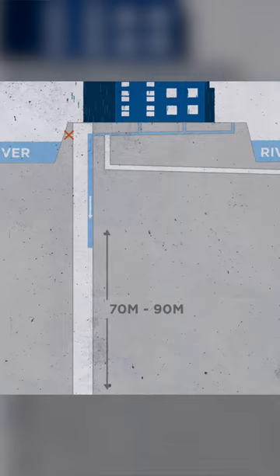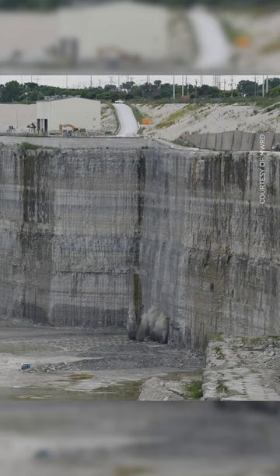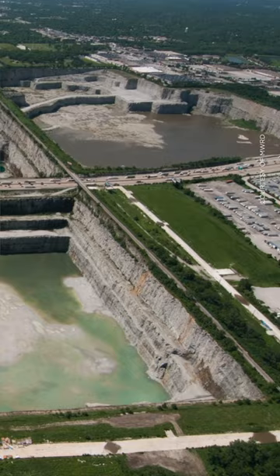The tunnel system was completed in 2006 and they're now working on the second phase, which is adding three huge reservoirs. They're going to take the capacity of the system from 9 billion litres up to 64 billion litres. It's an incredible feat of engineering.